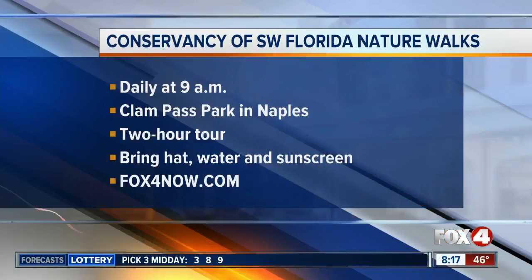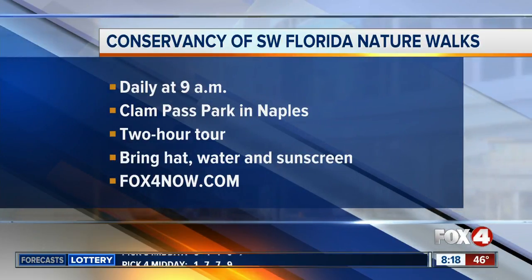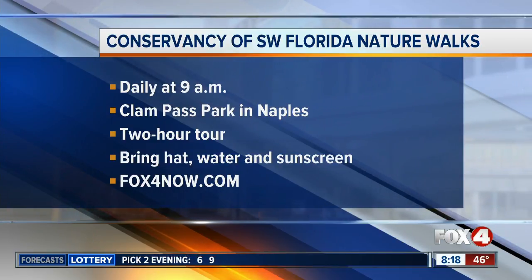If you'd like to take a free nature tour with the volunteer naturalist today, it starts at nine this morning out of Clampass Park in Naples. The tours are two hours, and you should probably bring a hat, water, and sunscreen — maybe a coat too. For details, go to fox4now.com.